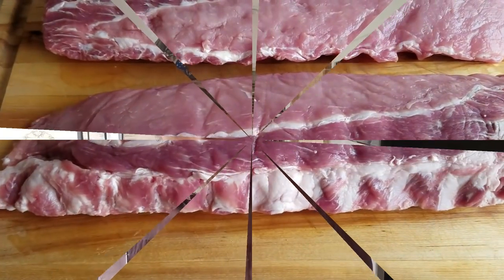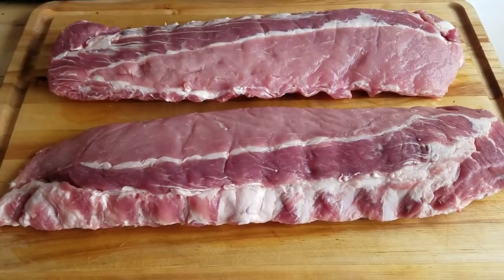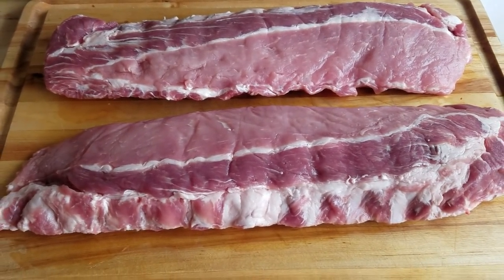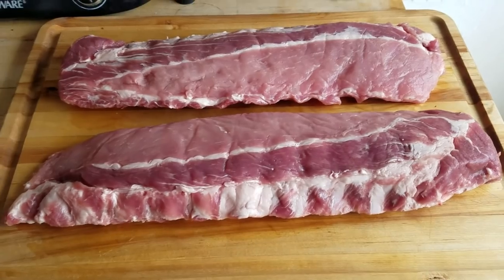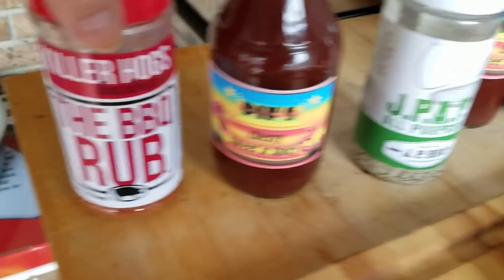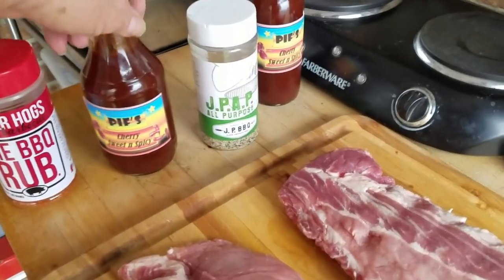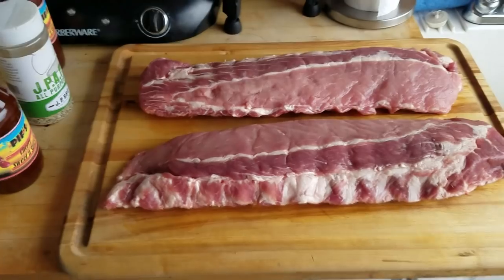Two small little racks of baby back ribs — they're not but about 2.7, 2.8 pounds. They came from the grocery store; there's a story behind that. But I figured I would test my sauce out on these two small racks today. Over here is the JPAP all-purpose — I'll be going on with some of that — and I'll be using the Killer Hogs barbecue rub. Then when we get ready to sauce them down, Piff's Cherry Sweet and Spicy. We'll see what happens. Stay tuned.